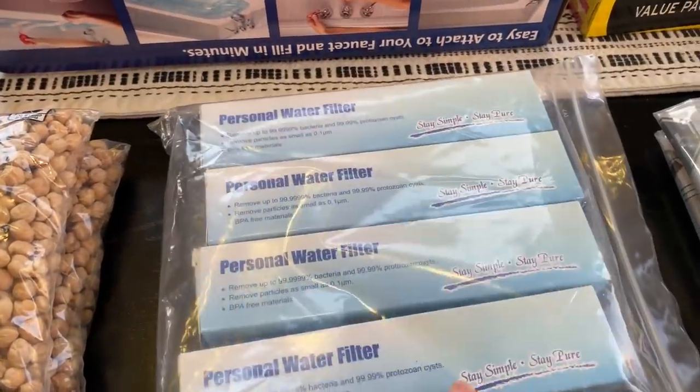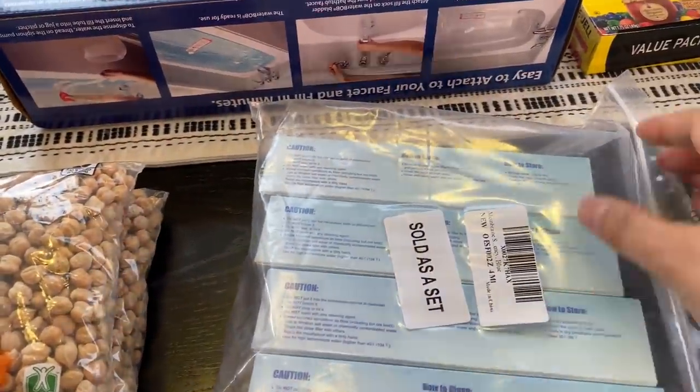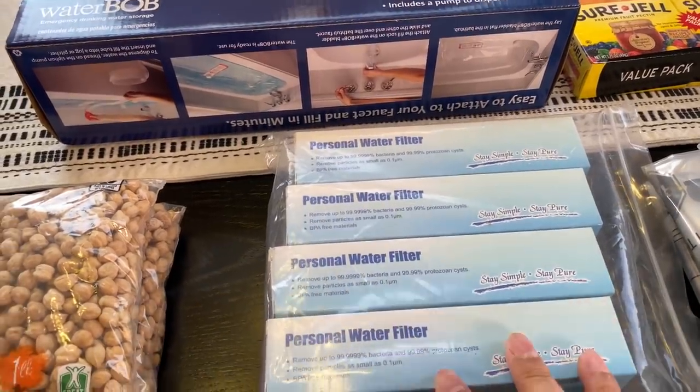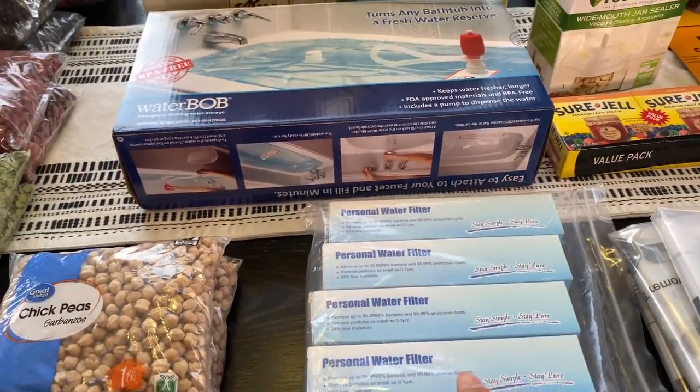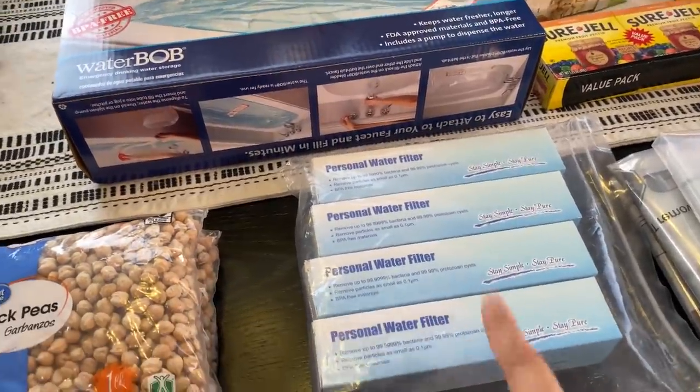I also got these small personal water filters — they're like the LifeStraw. They are sold as a set of four and this was a better price than the other ones I've seen. I'll show them whenever I show my bug-out bag, but my bug-out bag was incomplete — I needed these and I finally got them.